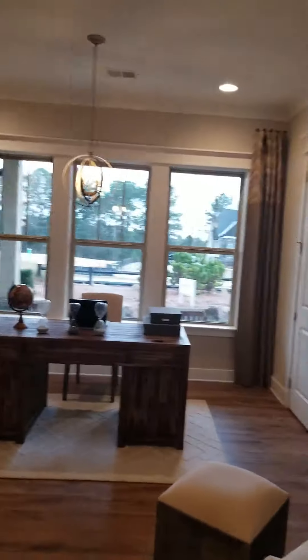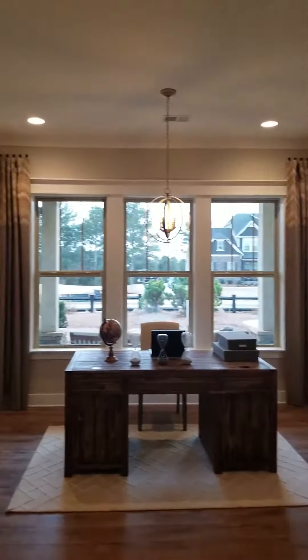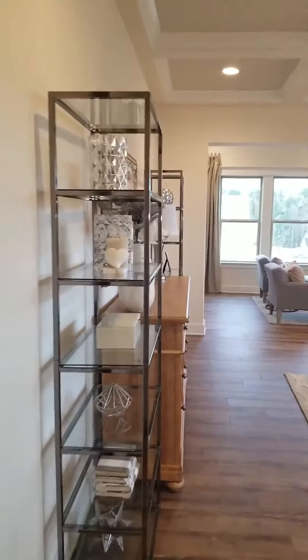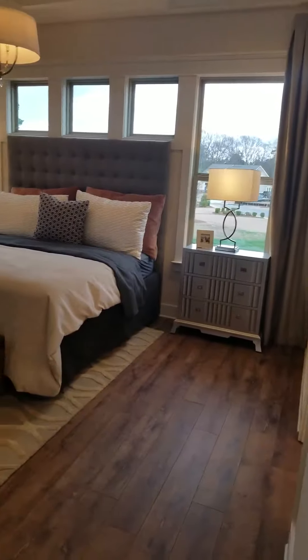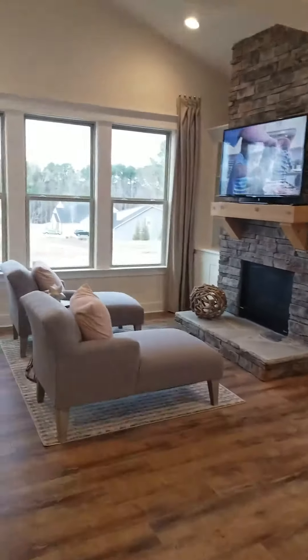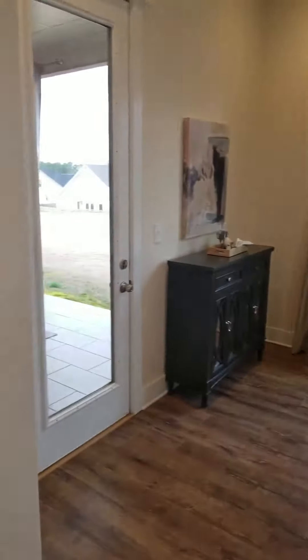Check out the office. Here's the master — your owner suite — with a sitting area and fireplace. Your owner suite also leads outside to the patio.